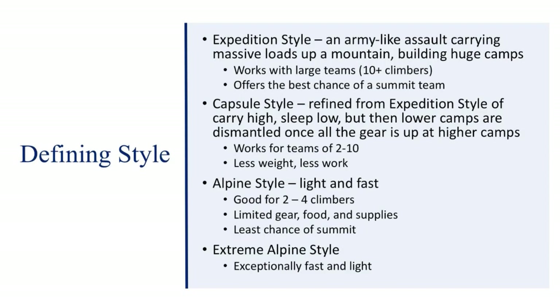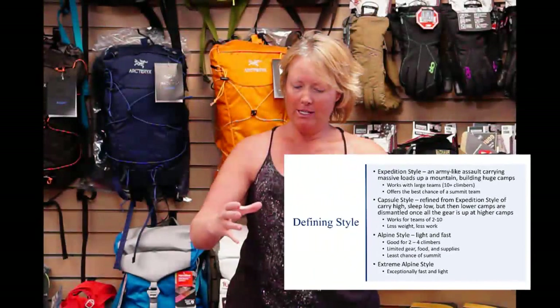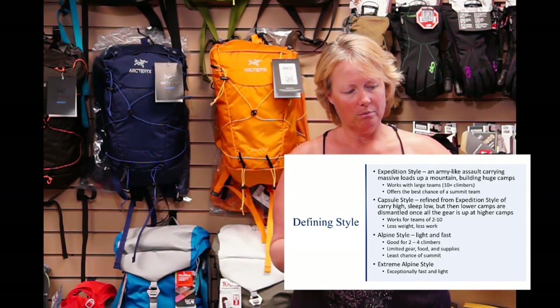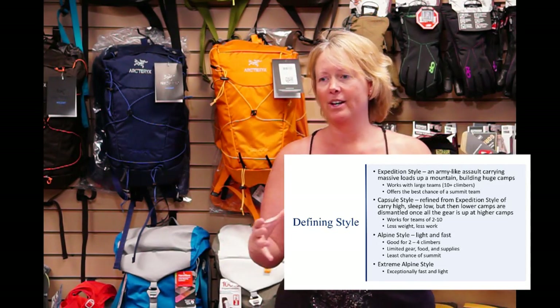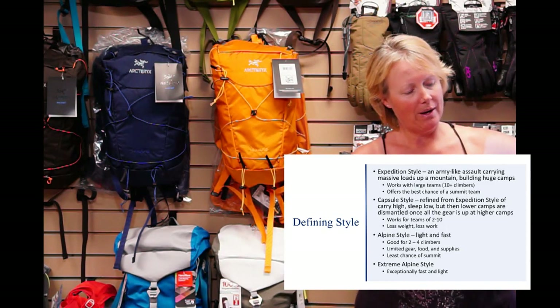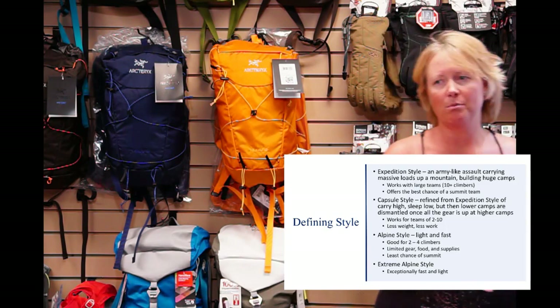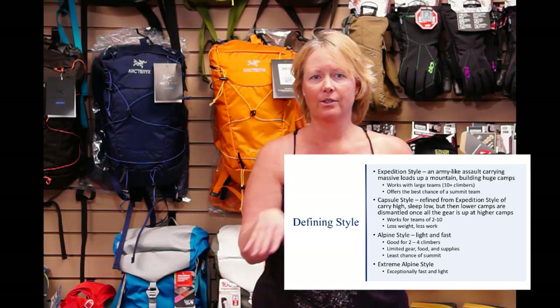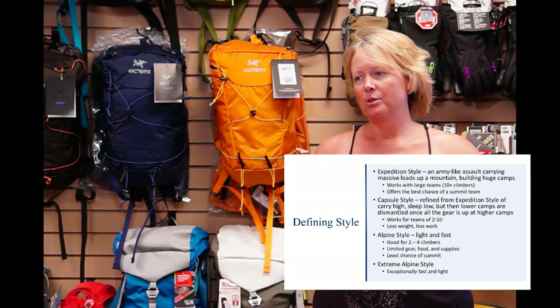The expedition style is similar to what you see in older movies where you've got this army of people moving up the mountain at one time. They come into base camp and set up base camp, everyone moves to base camp. Then they start moving to camp one, bringing all their things, then everybody moves to camp one. Then they move up to camp two, going back and forth until everything's at camp two, and they move to camp two. They never break down the camps before that — base camp's still there, camp one, two, three, four, five.